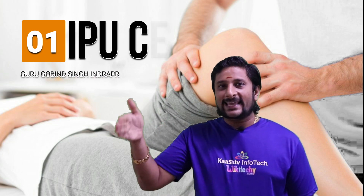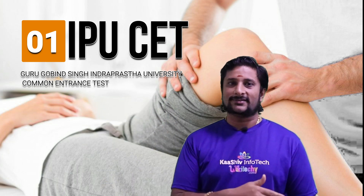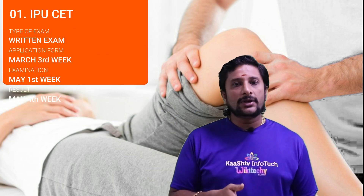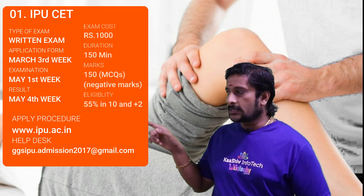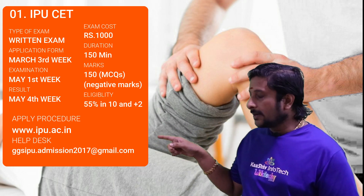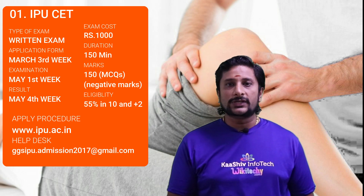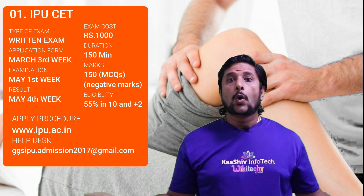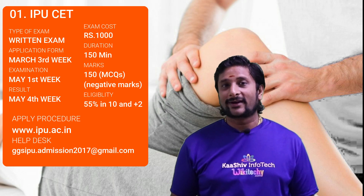Examination number 1 is the IPUCET, the Guru Gobind Singh Indraprastha University Common Entrance Test. It is an offline test with the application form given in March 3rd week. The examination is in May 1st week and the result is in May 4th week. The apply URL is ipu.ac.in and the exam costs 1000 rupees. The eligibility is 55 percentage in 10th and 12th standard. The exam has 150 multiple choice questions to be completed in 150 minutes, and it includes negative marking, so be careful.